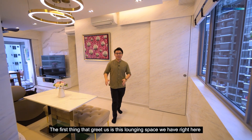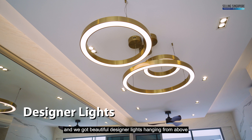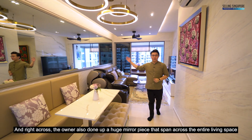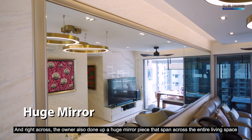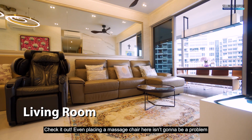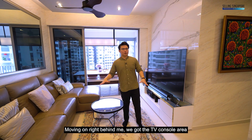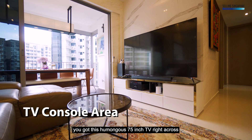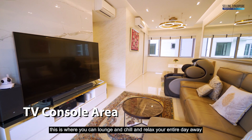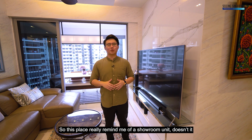The first thing that greets us is this lounging space right here which doubles up as your breakfast table. We've got beautiful designer lights hanging from above and cove lighting that stretches across the entire living space. Right across, the owners have also done up a huge mirror piece that spans across the entire living space, making it look even bigger than it already is. Even placing a massage chair here isn't going to be a problem. Moving on, we've got the TV console area with a humongous 75-inch TV right across a huge three-seater L-shaped sofa — this is where you can lounge, chill, and relax. This place really reminds me of a showroom unit!